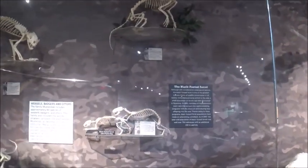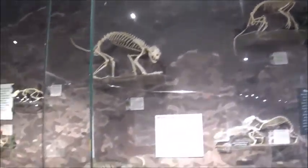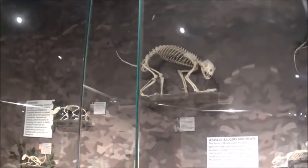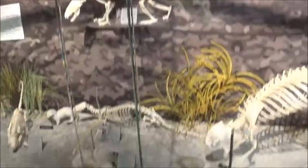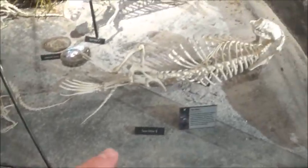Black-footed ferret. Wolverine. Small-clawed otter. Sea otter.